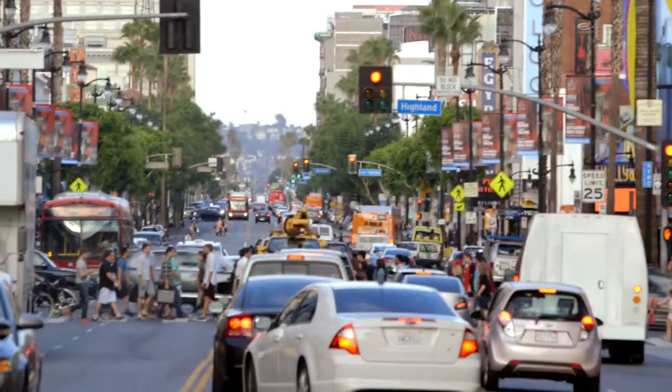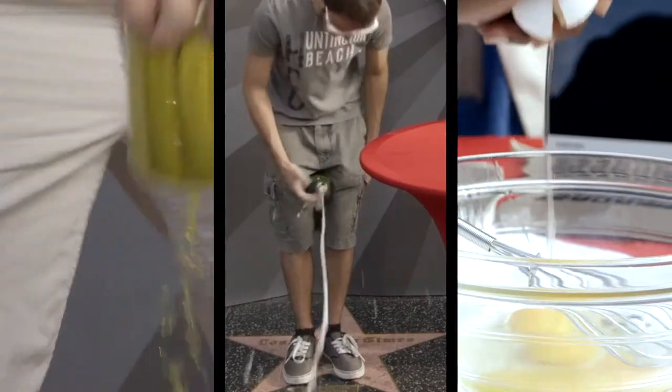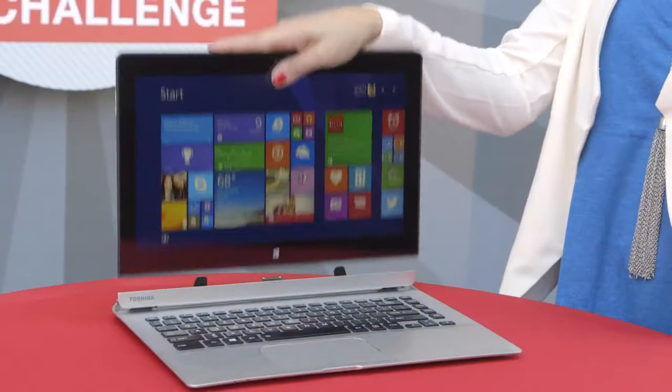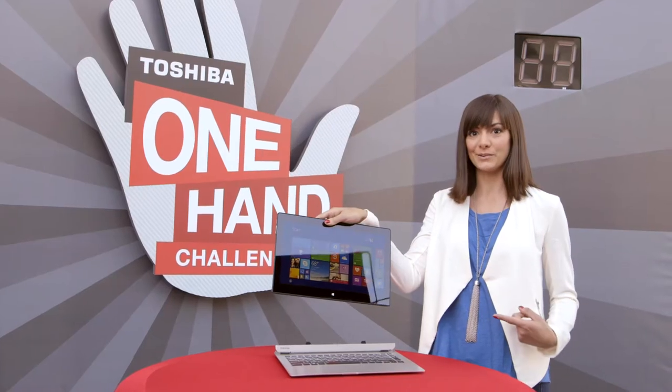Hey, I'm Nikki and we are on the mean streets of LA, and this is Toshiba's one hand challenge. If you can do it in under 30 seconds, we'll give you a dollar for each second left. Sounds amazing! Brought to you by the Toshiba Satellite Click — the only detachable you can detach using just one hand. Pretty cool, right?